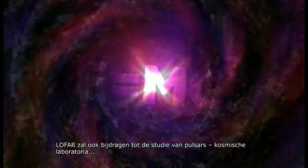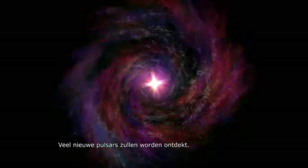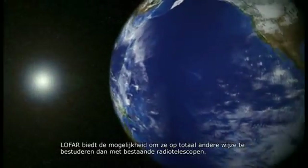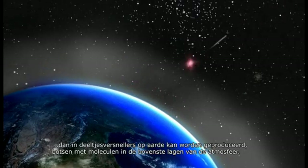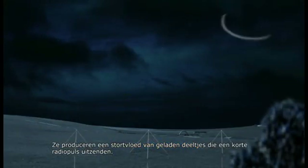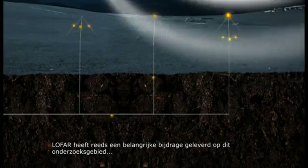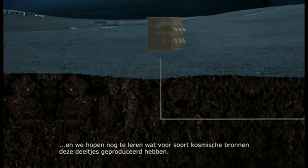LOFAR will also contribute to the study of pulsars, which are cosmic laboratories where Einstein's theory of general relativity can be tested. Many new pulsars will be discovered, in our own and hopefully also in nearby galaxies, and studied in ways that are not possible with other radio telescopes. Cosmic particles, with energies over a million times higher than can be produced in particle accelerators on Earth, collide with molecules in the upper atmosphere and give rise to a shower of charged particles which produces a short radio pulse. LOFAR has also made a major contribution to this area of research and will continue to do so, hopefully telling us what kind of cosmic sources produced these most energetic of particles.